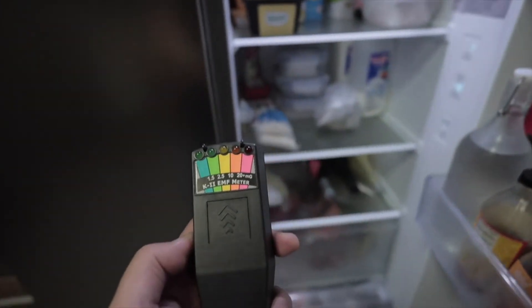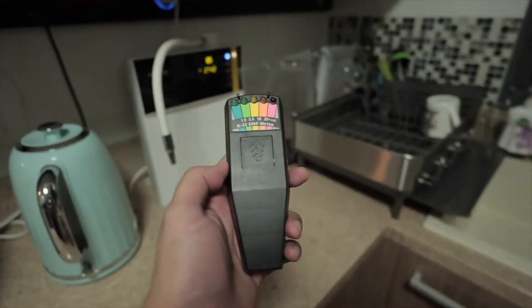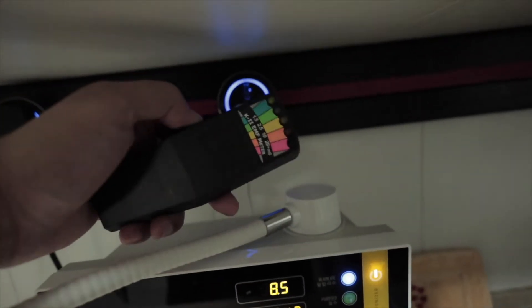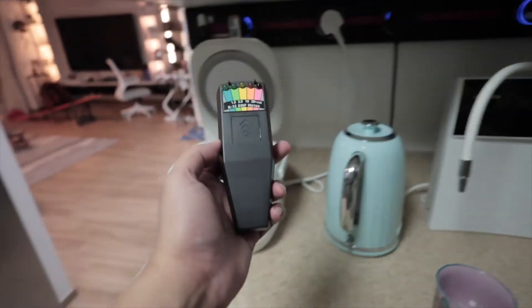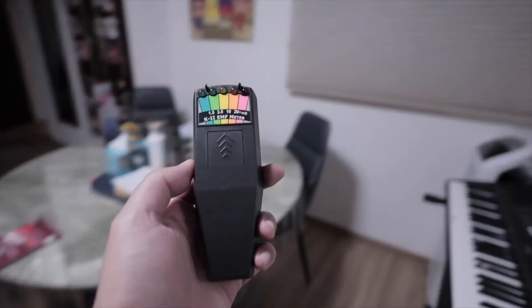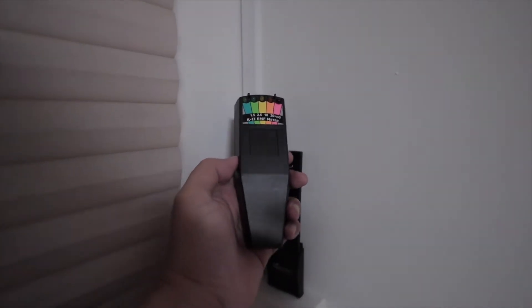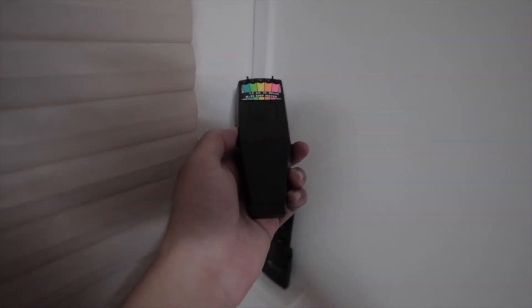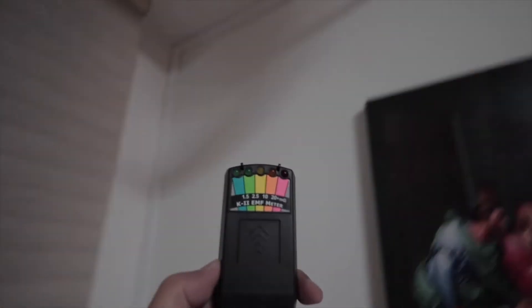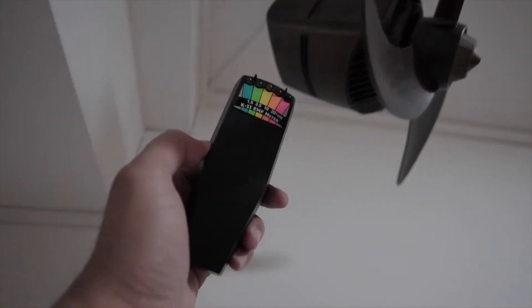Okay, looks like the kitchen is clear at the moment. Nothing in the kitchen gives off EMF — even the switches, which is fascinating. Let's go on to the wiring. Nothing from the wiring either.